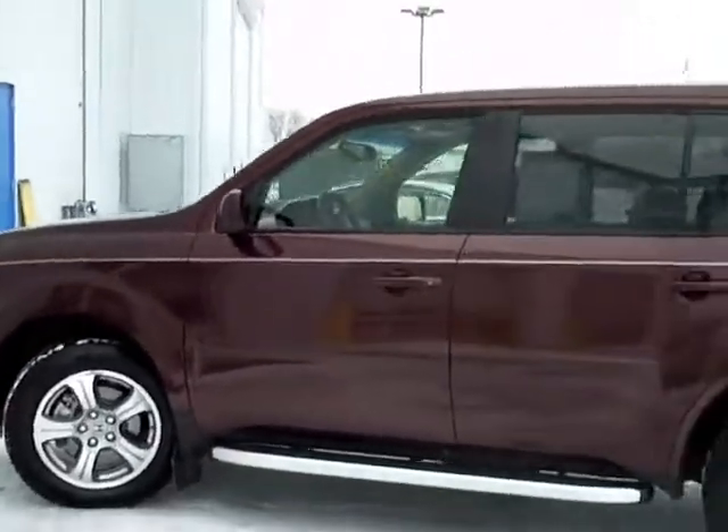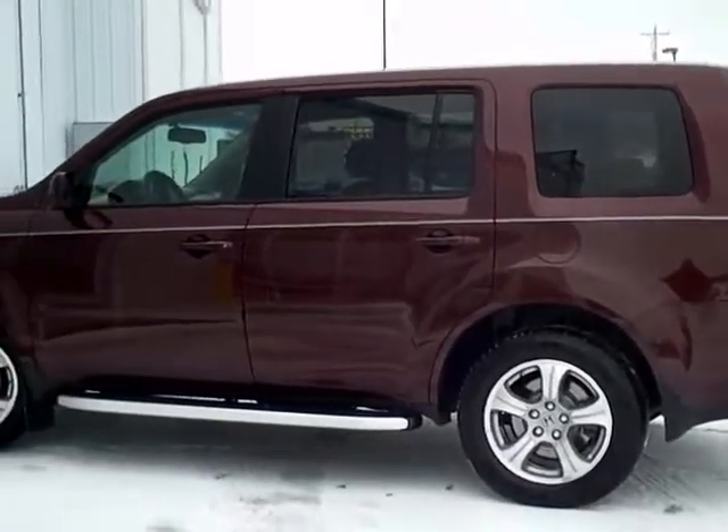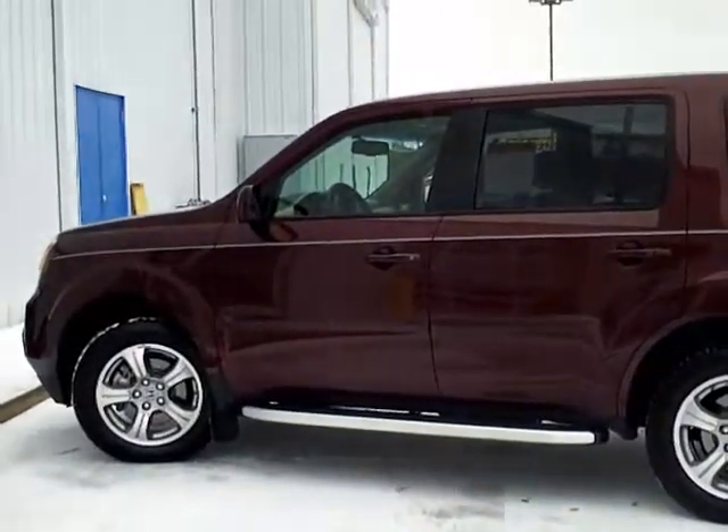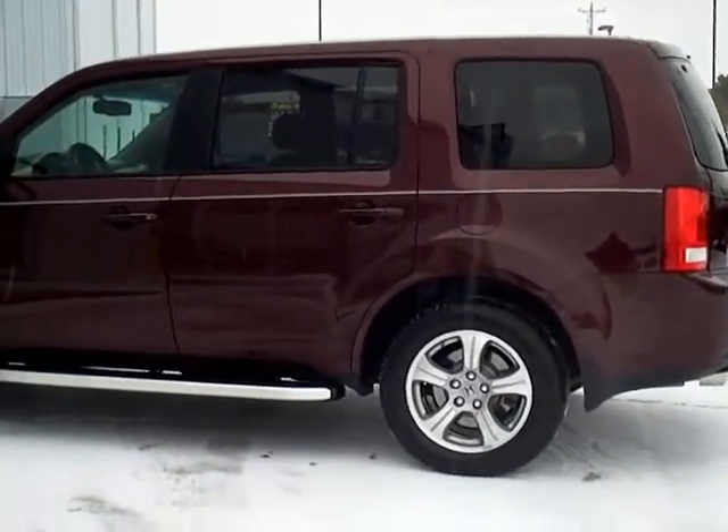You can see this vehicle in person at Mills Honda on Highway 210, Brainerd Baxter. Call us at 1-800-899-7525. Thanks for shopping with us at MillsAuto.com.